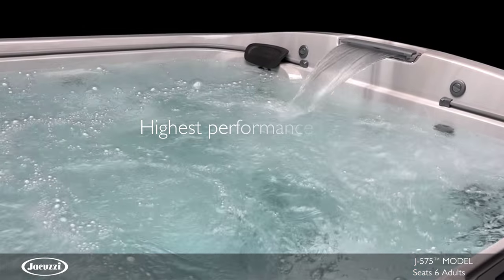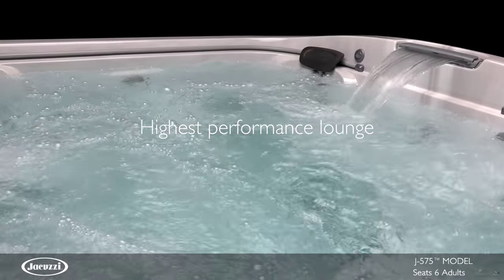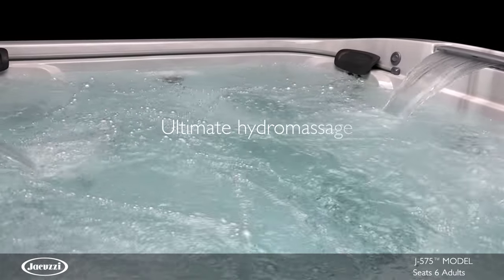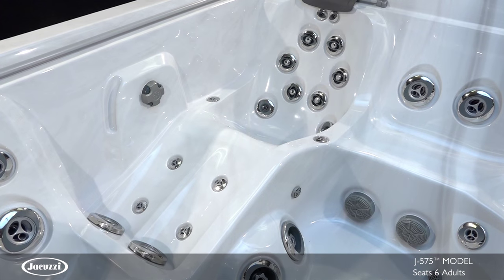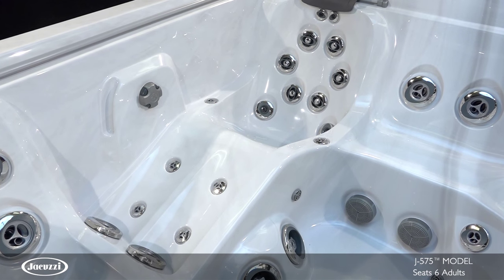With a versatile lounge and plenty of open seating, the J575 offers the ultimate hydromassage through exclusive and unique jets. The highlight of this model is the RX lounge seat with hip jets.